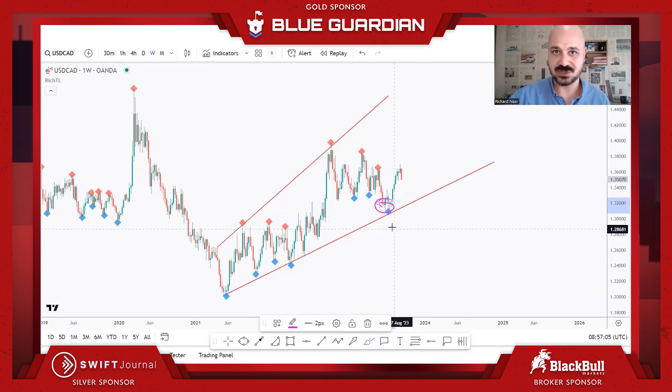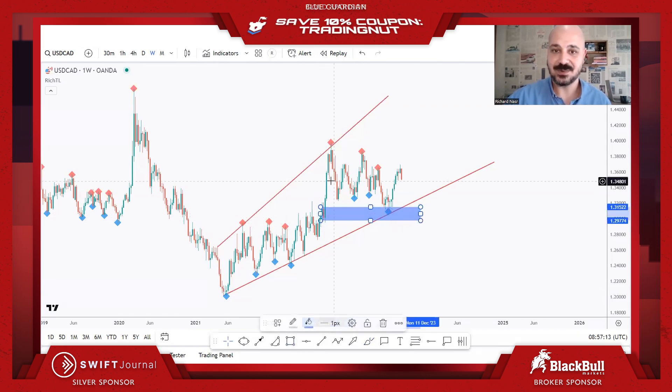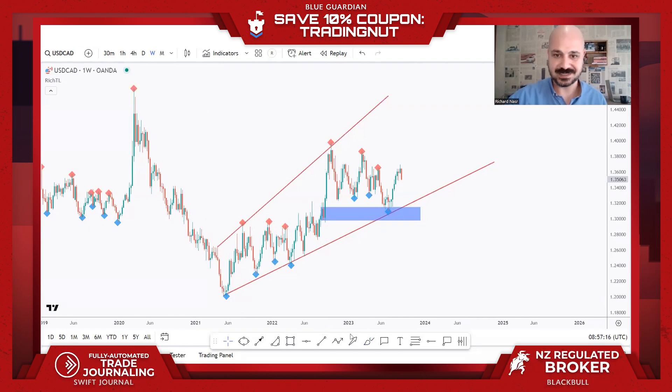As price approaches the lower band, I zoom into lower time frames and look for setups. However, if you look to the left, you'll also notice this is a demand zone — we had a consolidation here before an explosive movement happened. So we already have two confluences: the demand zone and the lower trend line.